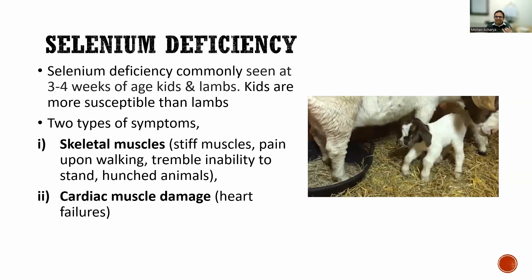Two major symptoms of selenium deficiency in newborn kids or lambs are bent legs and stiff muscles. They feel pain during walking and appear to tremble. These symptoms are easy to identify — selenium deficiency can be diagnosed based on the characteristic bent legs and stiff muscles. Another symptom is cardiac muscle damage. Kids are most affected around three to four weeks of age.